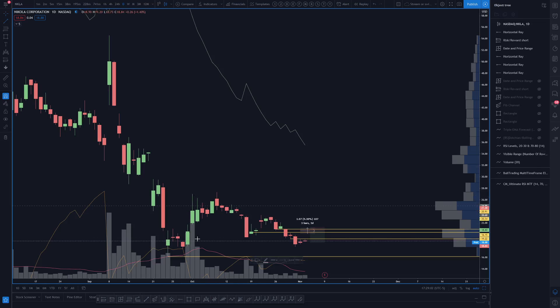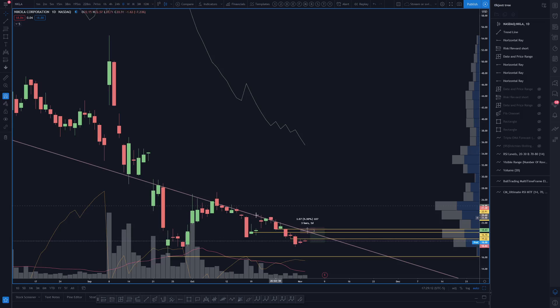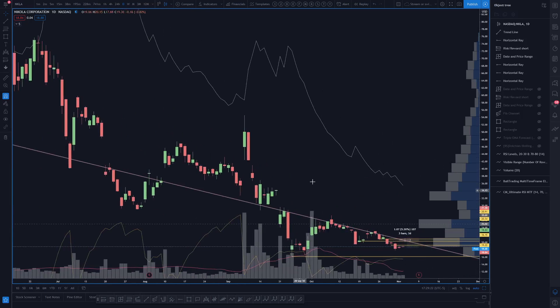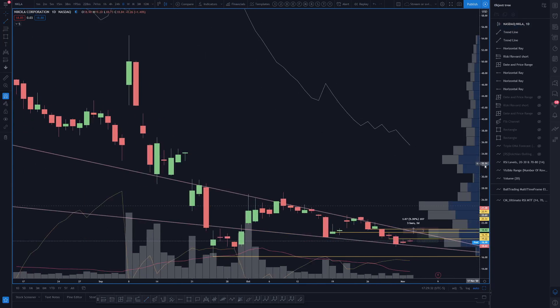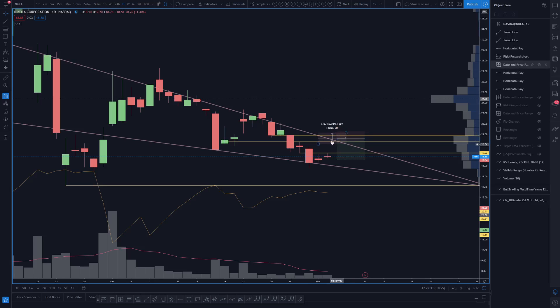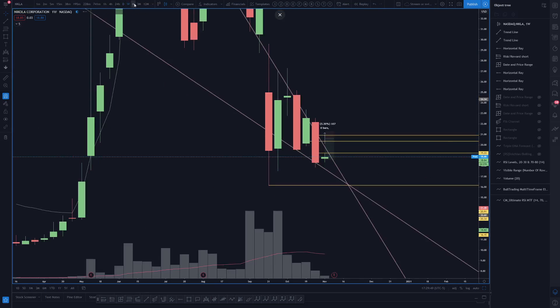NKLA has the potential to start forming a wedge. There's some historical activity back here that suggests this line has significance, so potentially a wedge is shaping up — but there are only two touches on the bottom trend line so I don't love it right now. Something to be mindful of: a potential bottom forming if this wedge can see a breakdown. That's pretty much all we're looking for on NKLA.